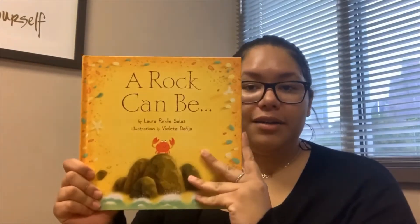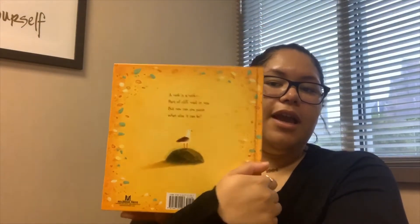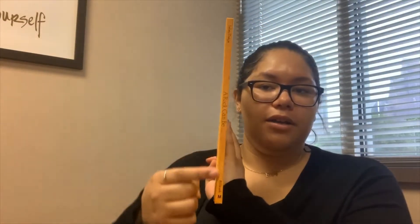Hello friends, it's Miss Jessica. Today I'm going to read you another story, and we are going to read A Rock Can Be. Now this is the front of the book, this is the back of the book, and this is the spine of the book.